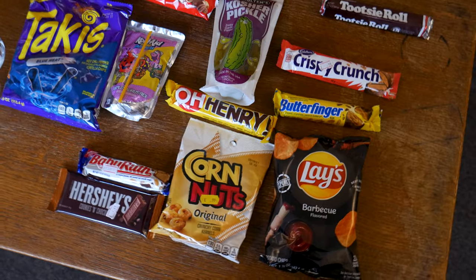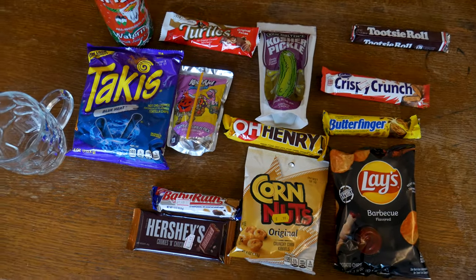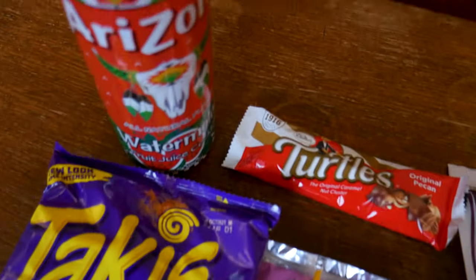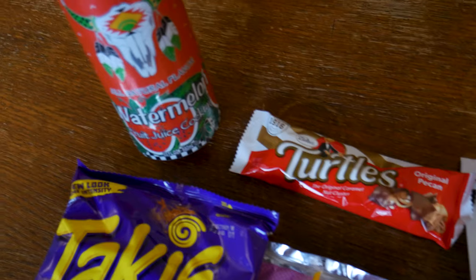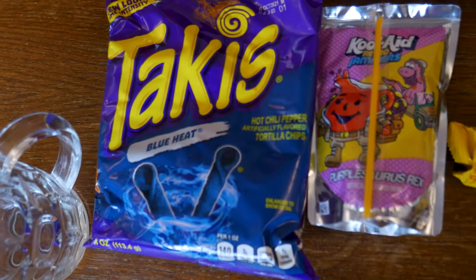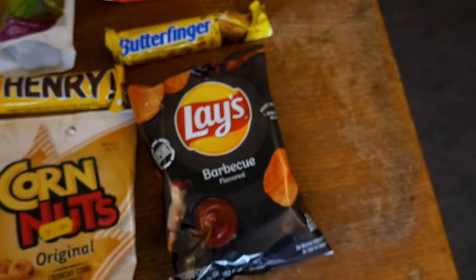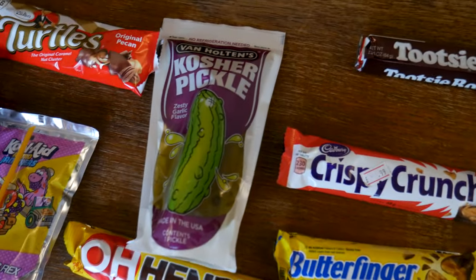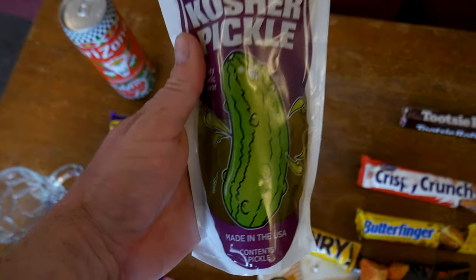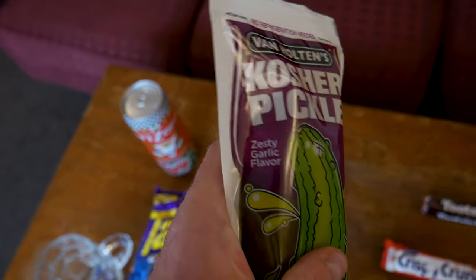Let me bring you down a bit closer so you can see what we've got. Here's our selection, our plethora — just some American snacks and treats. Got some drinks, got some Kool-Aid just there, got this Arizona watermelon fruit juice cocktail — freaking size of that, massive! Some Takis, some blue ones, some chocolate bars, some Lay's — which we call Walkers here — and then this thing I'm saving till last: a great big bloody pickle in a bag. I thought it was a joke, but no, it's actually a pickle — zesty garlic flavour.